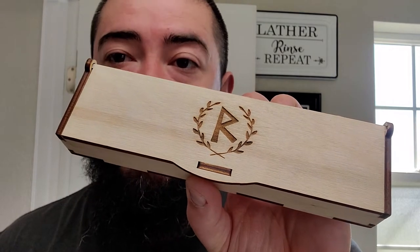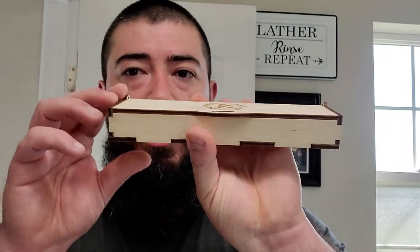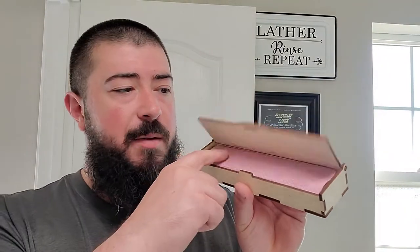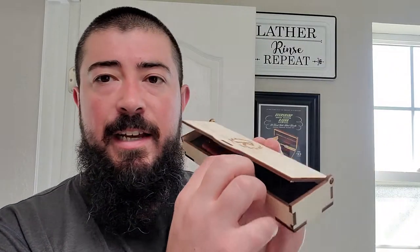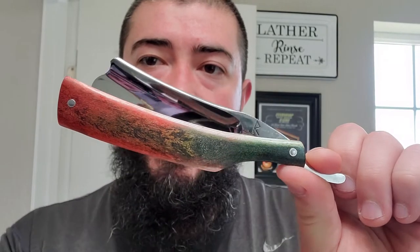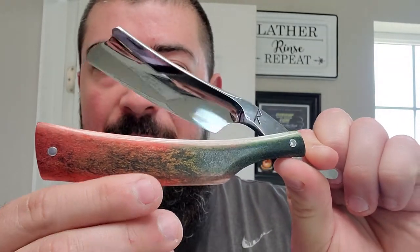Before I start lathering up, I have to show you this — if you saw my mail call, this is a custom straight razor from Radostar. I only know of him through Instagram. Radostar is R-A-I-D-O then star. It comes in this awesome great-looking coffin that's branded with darkened and light wood. It opens up — he has this cloth on top, and then inside is the razor, with a beautiful display. It's very snug inside that foam cutout.